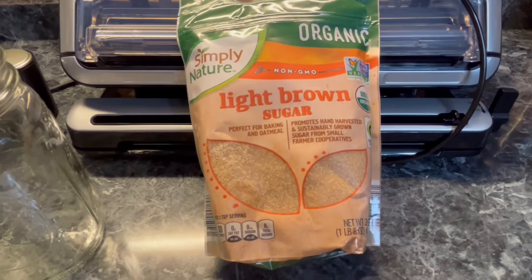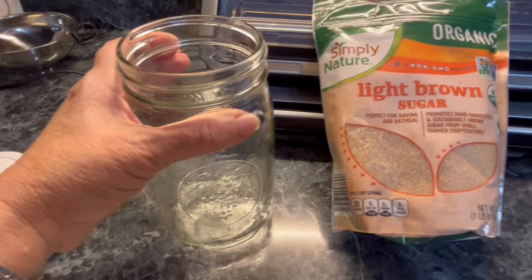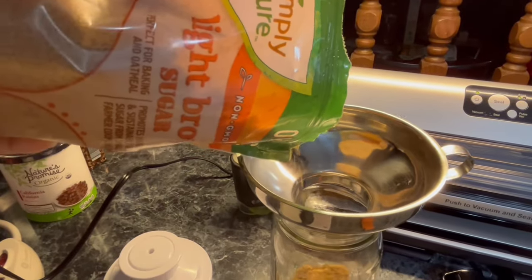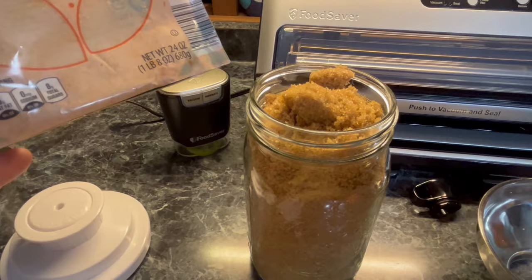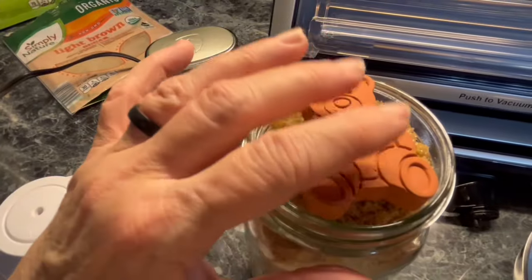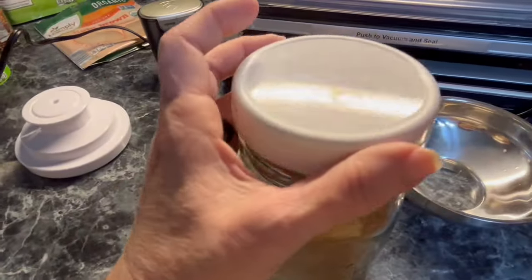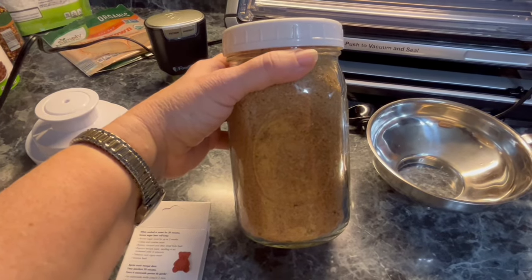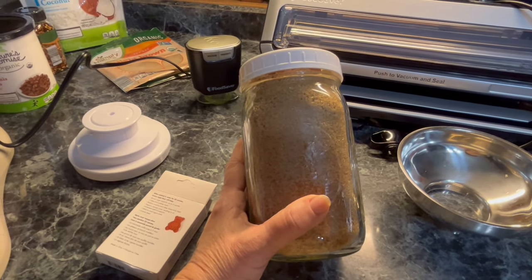Let me show you how I store my brown sugar. You want a quart wide-mouth jar so you can get your bear in there and your scoop. Pour it into that jar — a 24-ounce bag pretty much perfectly fits. Don't pack it down, just let it fall where it falls. Soak your bear for 20 minutes, set him right on top, and give him a little push. This is one of the few times I use a regular turning lid, and I put that lid onto my brown sugar. It is ready. It will stay soft. My bear will work for about three months; at that point I take him out, soak him for another 20 minutes, dry him off, and put him back.